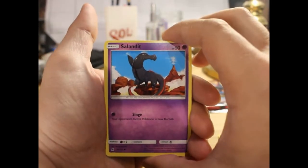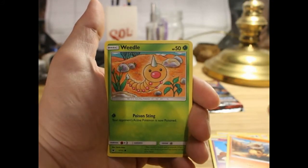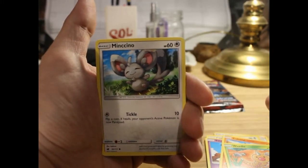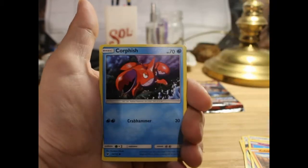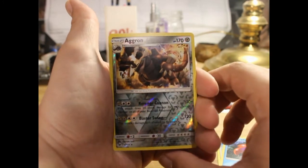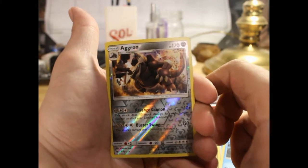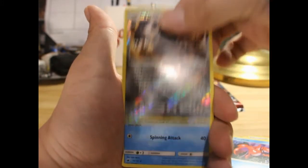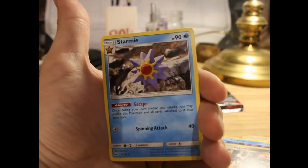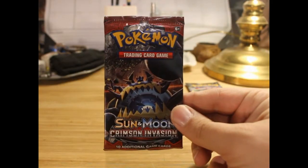We've got a Salandit, Cubone, Weedle, Minccino, a Corphish, a reverse Aggron — really cool card, wish it was holo but oh well — and on the end a Starmie, one of the claymation ones. Pretty nice. Okay, pack number two for Crimson Invasion.